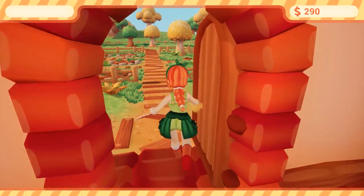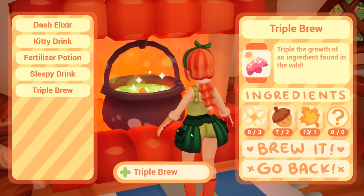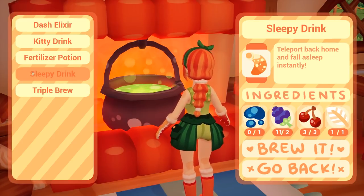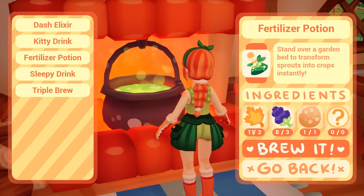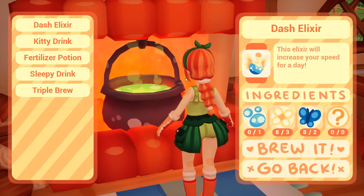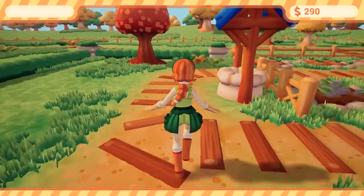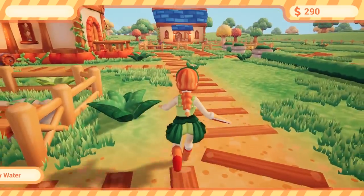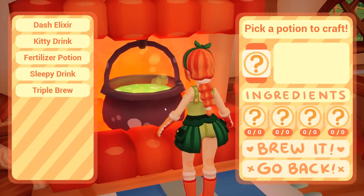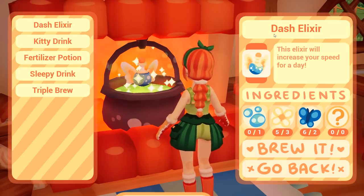Let's see what we can make. The garden's not ready at all. I can make some triple brew, some sleepy drink — no wait, we don't have enough dark water. Make some fertilizer potion times two. Kitty drink we can't make. Dash elixir — we don't have shiny water, but I don't think I've drawn from the well today. Let's go quickly do that.